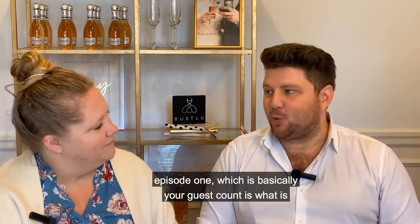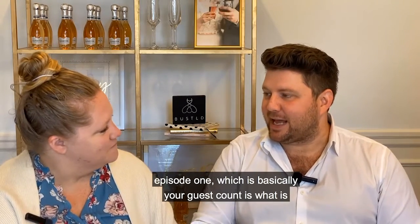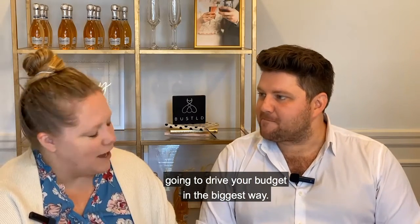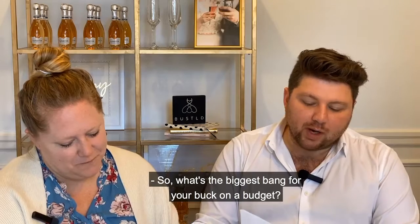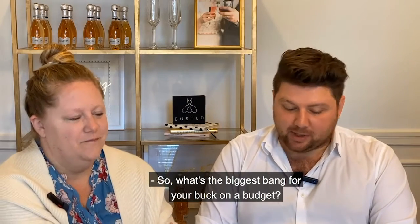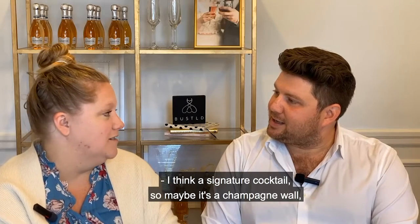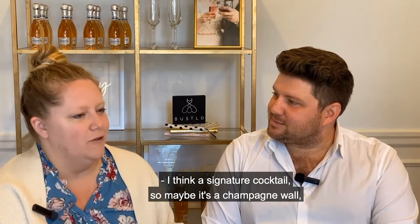With a micro wedding your budget goes further, so you could really do something more amped up and Instagram worthy than you could for a wedding of 250 people on a tight budget – because as we talked about in episode one, your guest count is what's going to drive the budget in the biggest way. So what's the biggest bang for your buck on a budget?